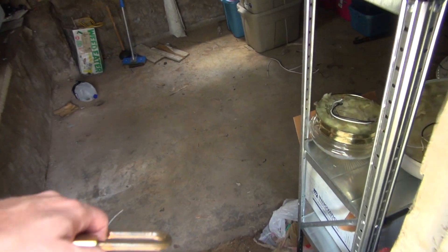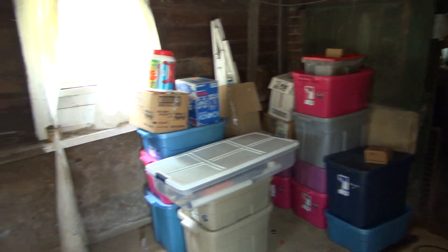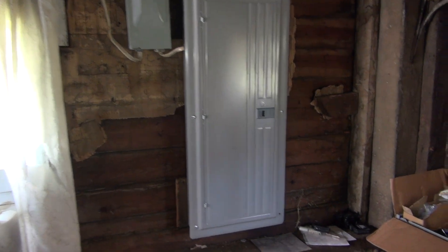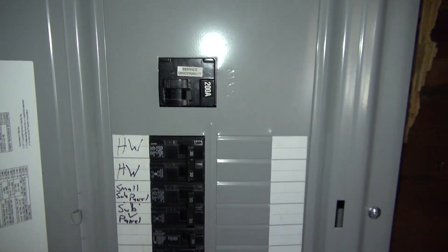Alright, here we go down to the basement — tight squeeze. I need to get a dehumidifier down here. In the live stream there used to be a fuse box here, but my electrician put this in — I now have a modern Siemens circuit breaker panel, 200 amps. He still has to come back and put some stuff in.